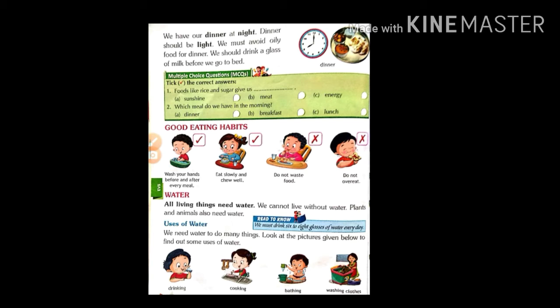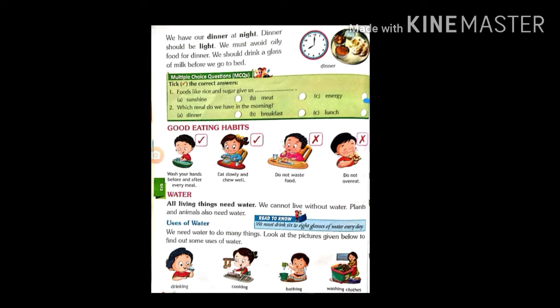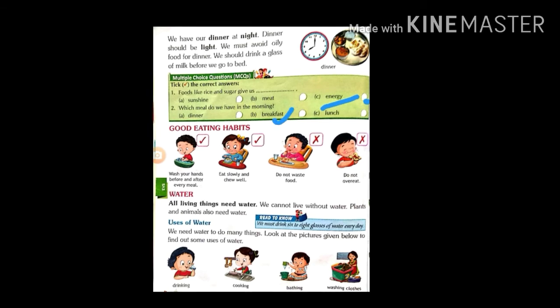Take the correct answers. What is the answer? What do they give us — sunshine, meat or energy? Yes, correct — they give us energy. Next, which meal do we have in the morning — dinner, breakfast or lunch? Yes, your answer is correct: that is breakfast.